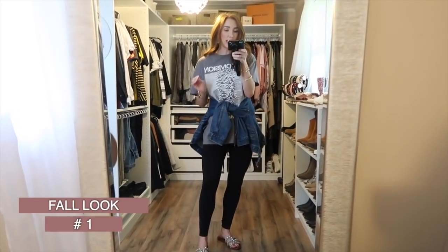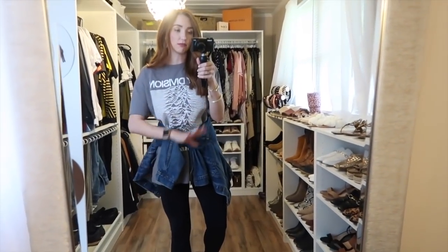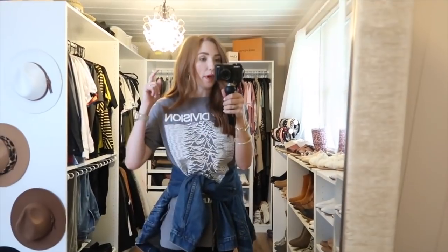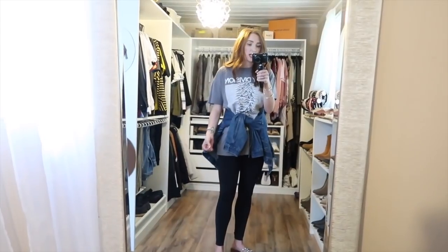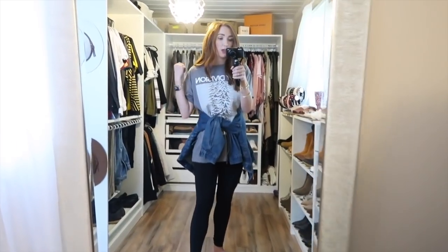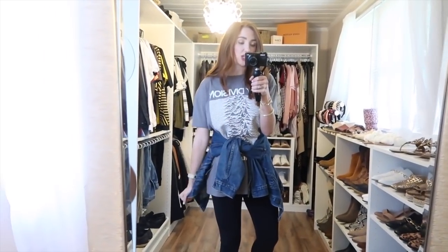This is one of my favorite ways to layer a look in the fall. I have a Joy Division band tee over regular black leggings with a jean jacket tied around my waist. You could add a hat — a baseball cap or a fedora-style. I styled it with sandals, so if it's hot you have a t-shirt, leggings, and sandals. If the cool weather hits, just take the jacket off and throw it over your shoulders.